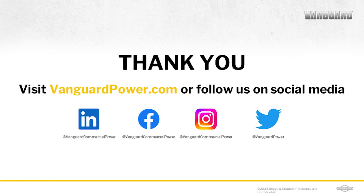Hopefully this has helped answer some of your questions. If you have more, we're happy to help. Visit vanguardpower.com and click on the contact us button. We'd be happy to walk through any other questions you have about your application or batteries. Thank you.